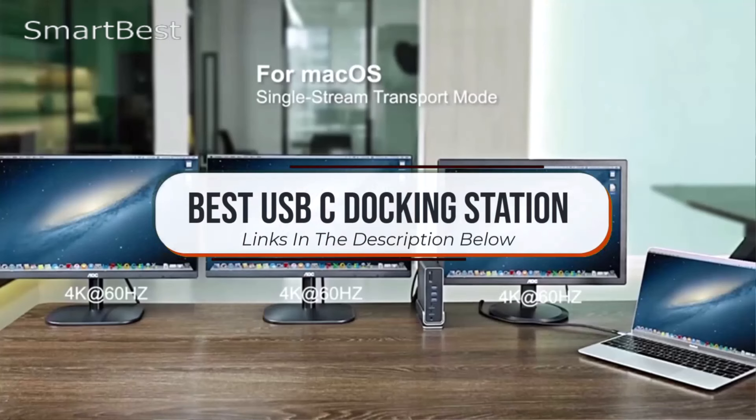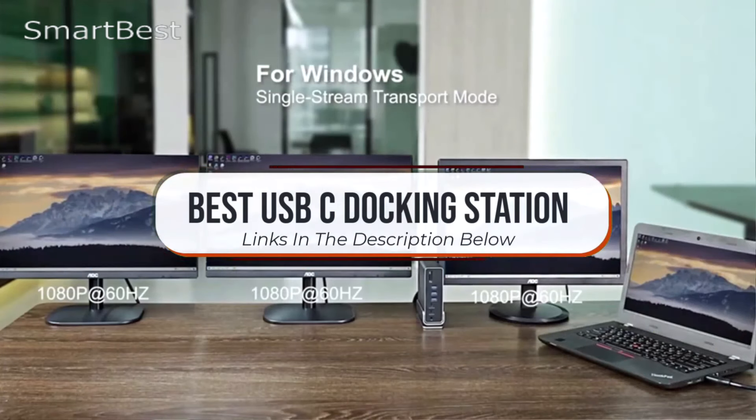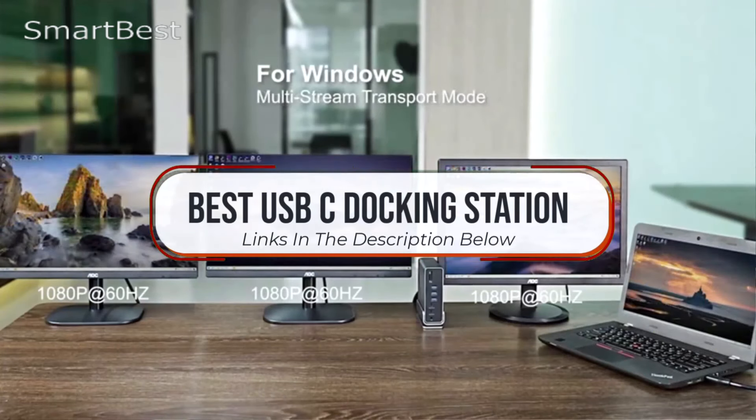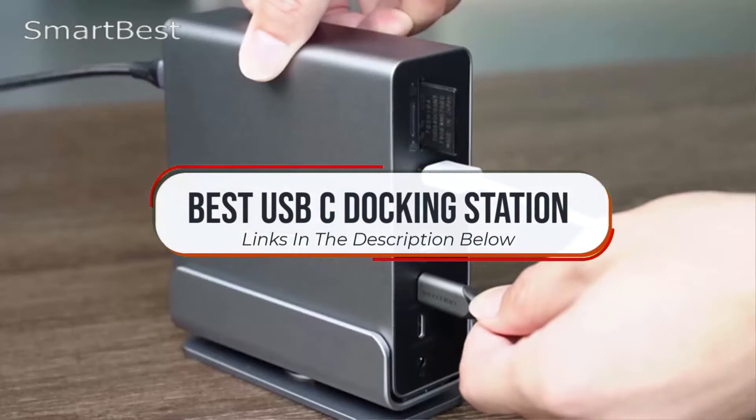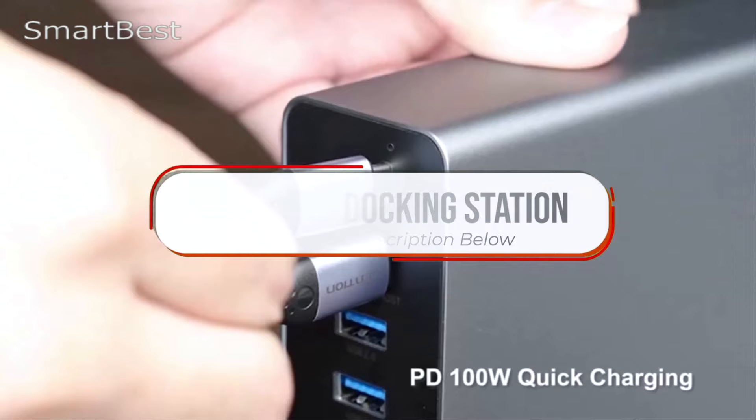We'll be showcasing top models that offer multiple ports, fast charging, and seamless compatibility with your devices. Ready to enhance your workspace and streamline your setup? All the product links are in the description below.